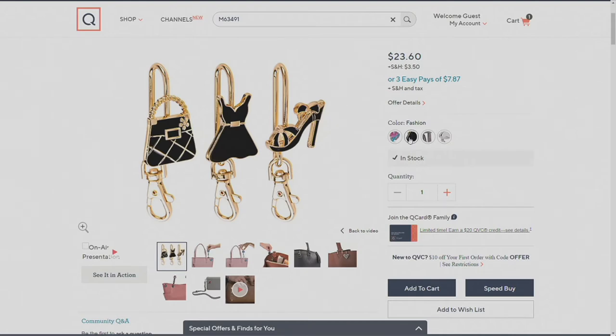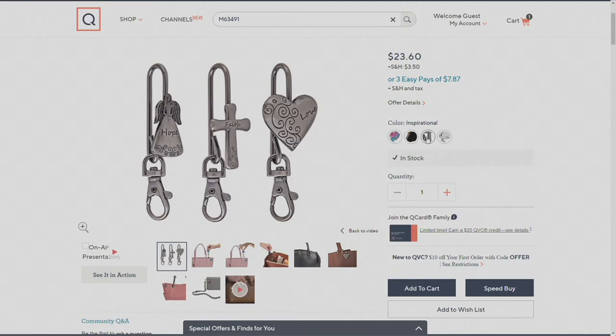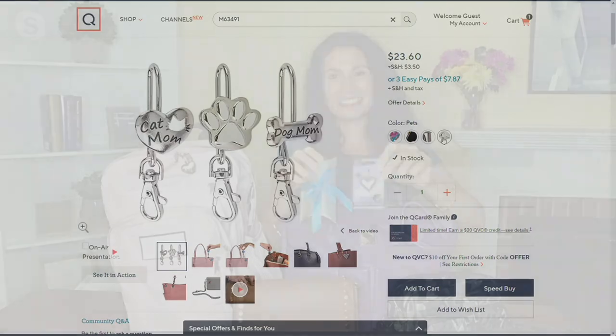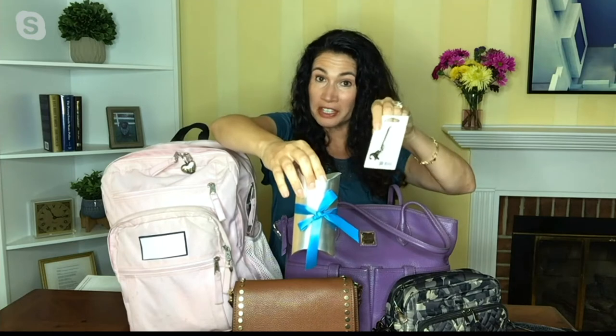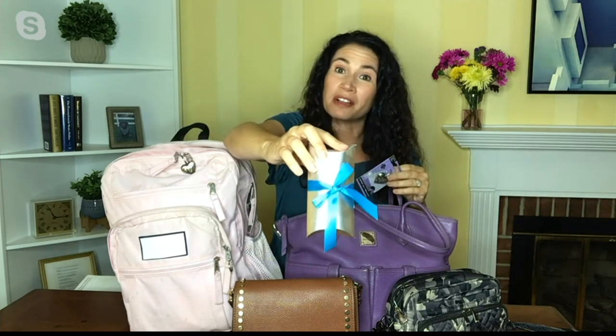They're going to come on a decorative card. Let's look at the other two choices — we've got Fashion and Inspirational, and then we can't forget our Pets set: cat mom, the paw print, and dog mom. This is how they come on a card that tells you all about it on the reverse side, with three cards because you're getting three gifts in each set and a gift box with each one.